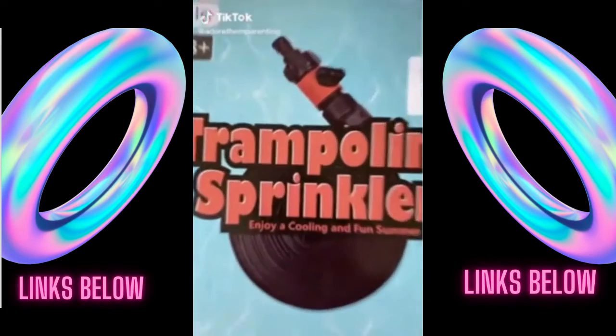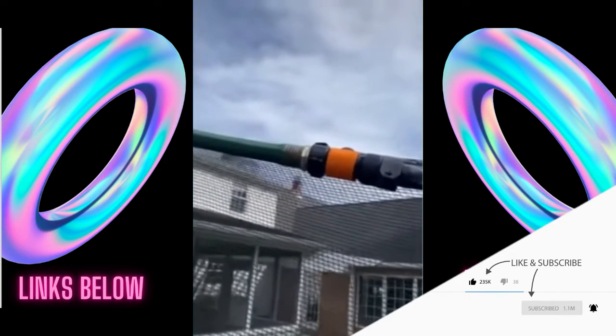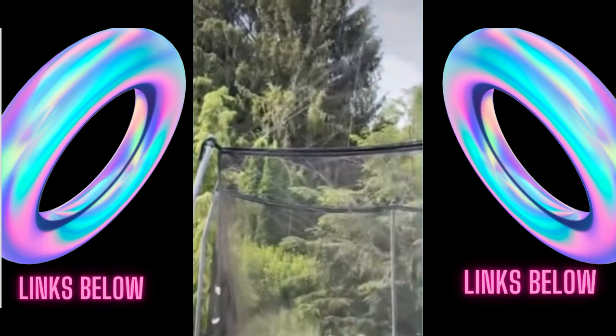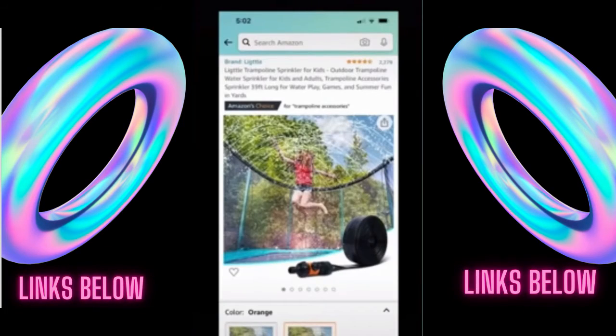I set up the trampoline sprinkler today. It came with zip ties to attach it to the top of the netting all the way around and a few different attachments for the hose. My boys aren't in the video here, but I promise that they had a blast. It's easier than a slip and slide because I don't have to drag it in and out or let it dry. Use the link below to check it out on Amazon.